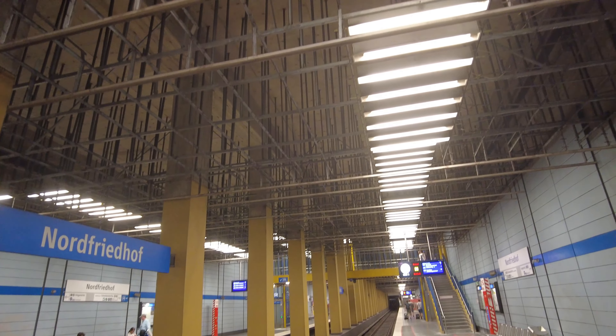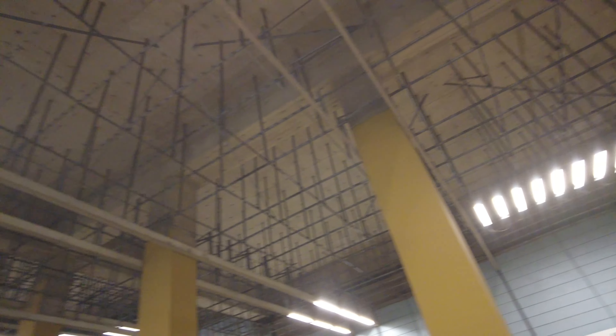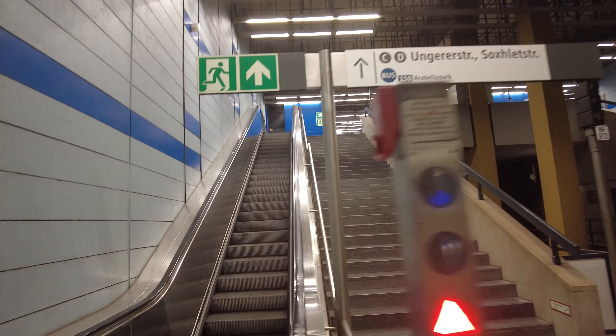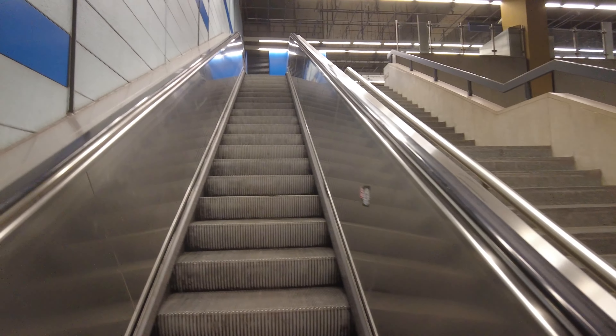Interesting station. The lighting is pretty basic. The ceiling — look at it by yourself. I don't know what's going on with the ceiling in U-Bahn stations here in Munich. By this wall — this light blue and dark blue — it looks not too bad regarding it's from 1971.